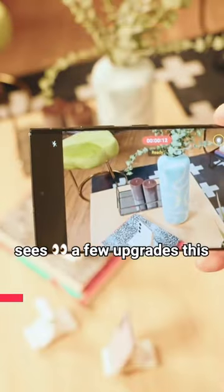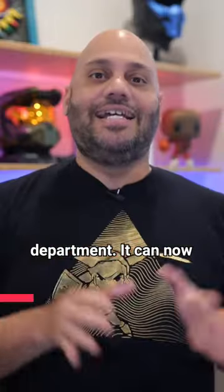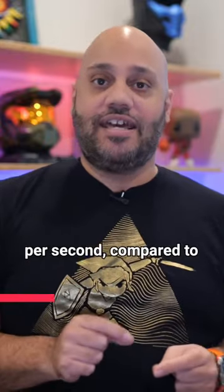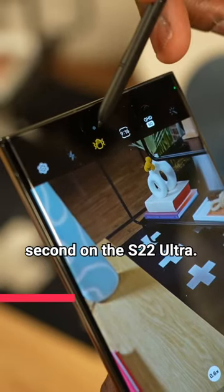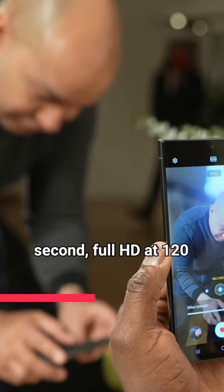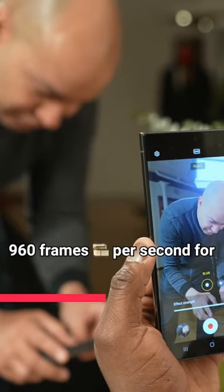The Galaxy S23 Ultra sees a few upgrades this year in the video department. It can now record in up to 8K resolution at 30 frames per second, compared to 8K at 24 frames per second on the S22 Ultra. It also supports 4K at 60 frames per second, full HD at 120 frames per second, and 960 frames per second for super slow motion recording.